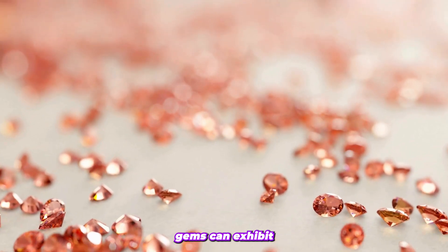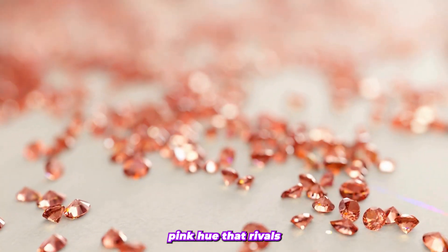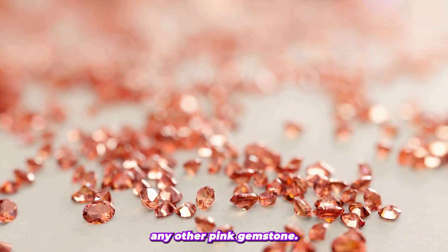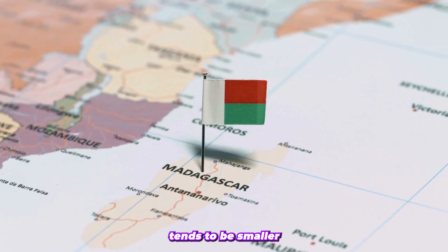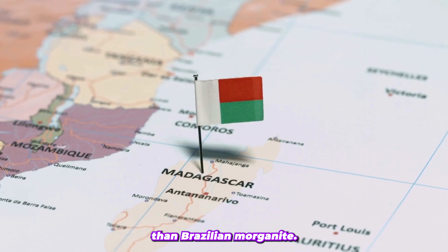Brazil's Morganite gems can exhibit a stunning sizzling pink hue that rivals any other pink gemstone. Morganite from Madagascar tends to be smaller in size and lighter in color than Brazilian Morganite.